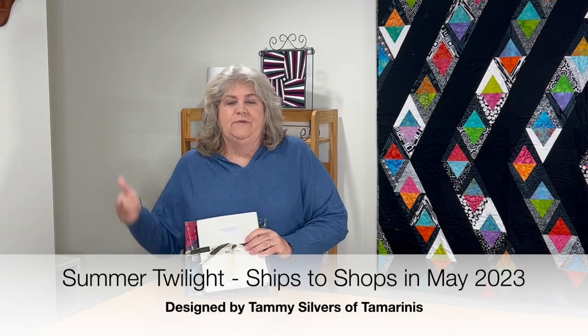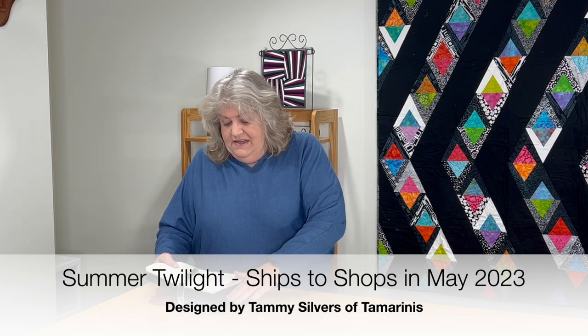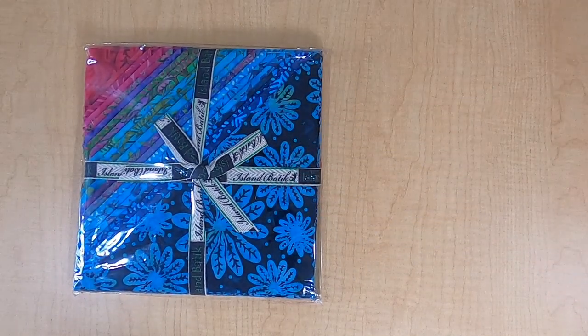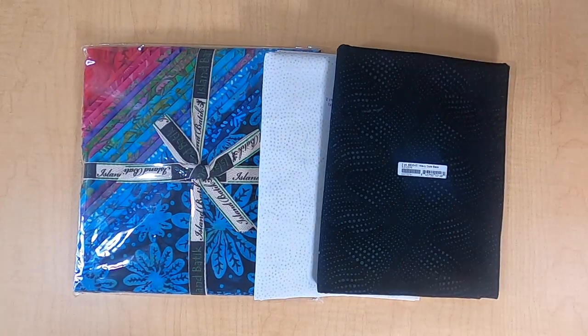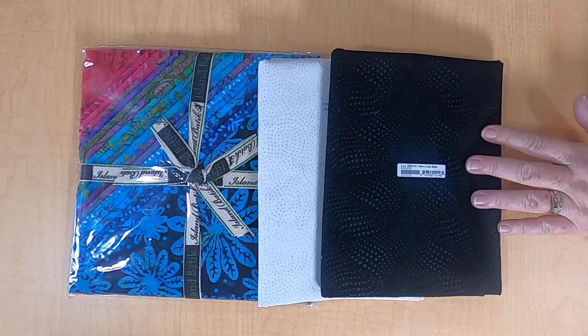Island Batik is also incredibly generous with their pre-cuts. They sent us a 10-inch stack called Summer Twilight, designed by Kathy Engel for Tamarinis. Look at those rich, dark colors. To coordinate, they also sent Two Yards of Sprinkles — one of my favorites and one of their neutrals. It's a bright neutral with just a tiny dot pattern. And then Wavy Dots Black. These all coordinate with this gorgeous Summer Twilight fabric line.